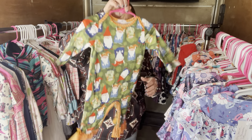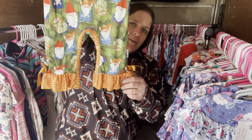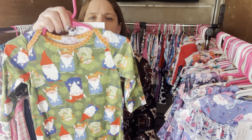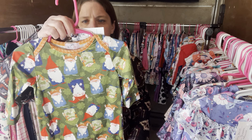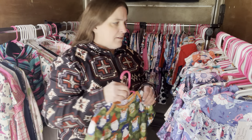We have Chillin' with My Gnomies again, but this one's a six to nine month. It's $26, six to nine month. The SKU is 429.